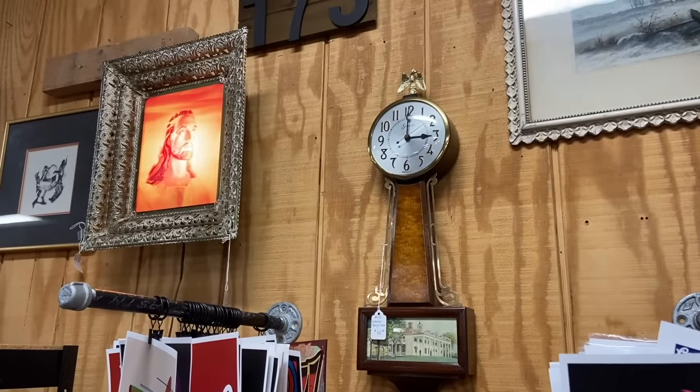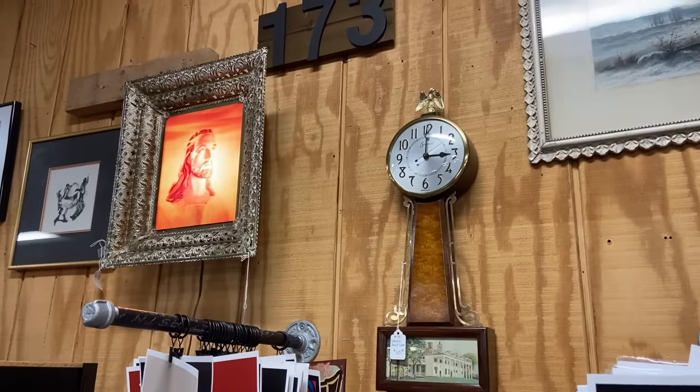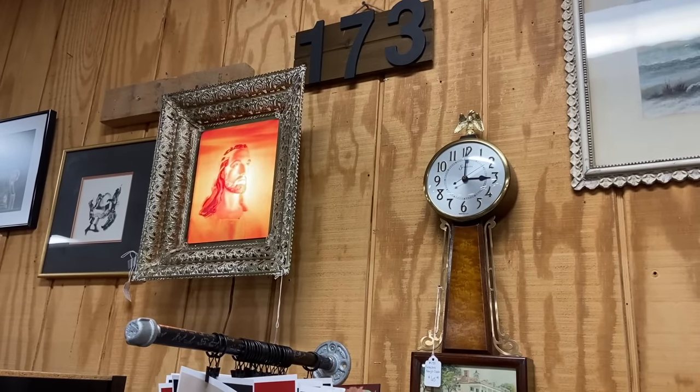The banjo clock with Mount Vernon on the right is from the 1930s and they are generally working — $65 is the standard price. On the left is the light of the picture of Jesus for $85.